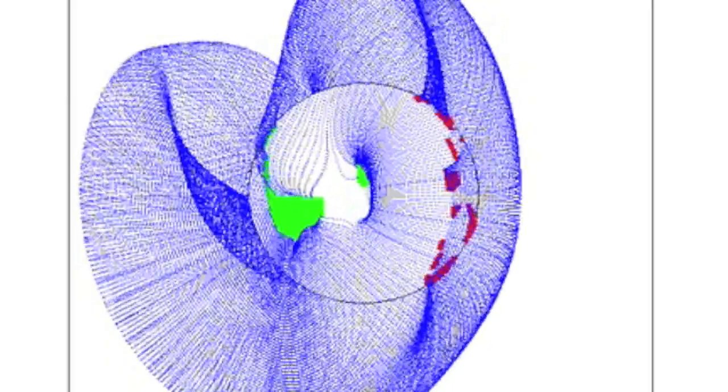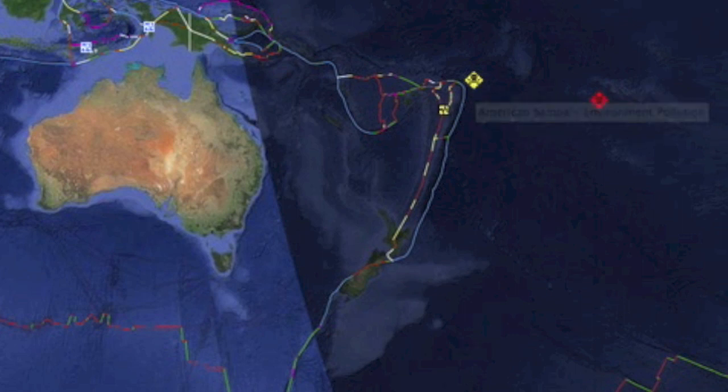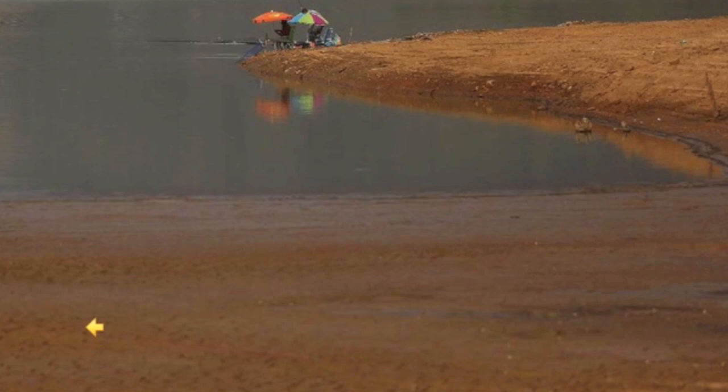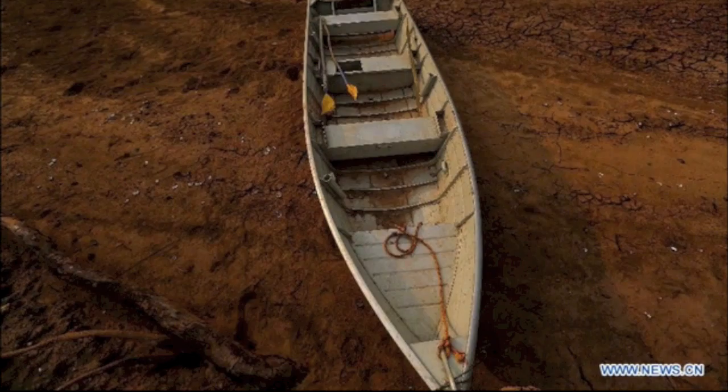An earthquake ramp-up is expected. Also, there is a significant oil spill in the west Pacific — cleanup is underway. Parts of Brazil are seeing a terrible drought where water is only at 4% capacity. That's near disaster.